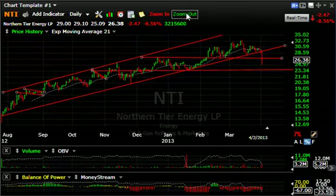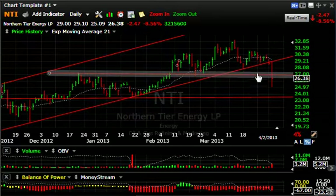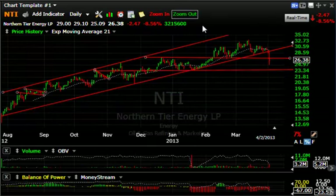NTI really got clobbered. If you take a look at this beautiful rising channel, it then formed a left shoulder, a head, a right shoulder. Today it broke the trend line, it broke the lateral price support, and the neckline of that head and shoulders — and should be added to about $23.50 next, possibly lower, possibly much lower.